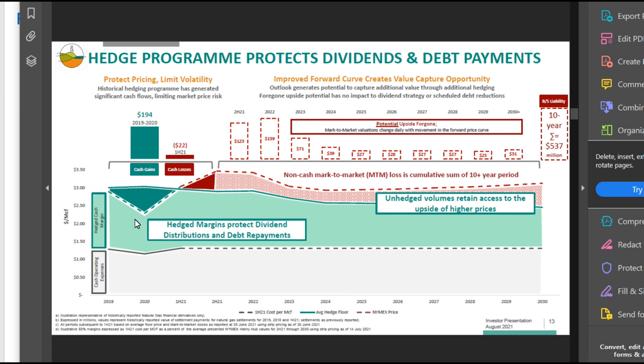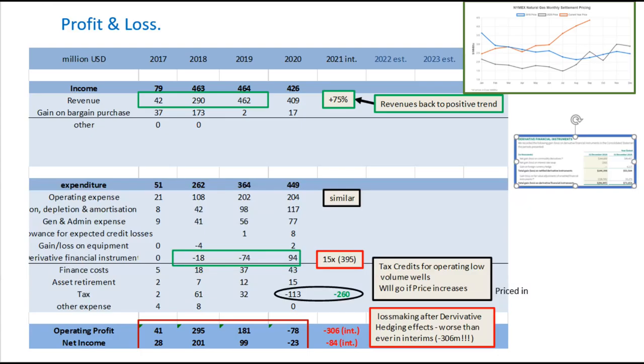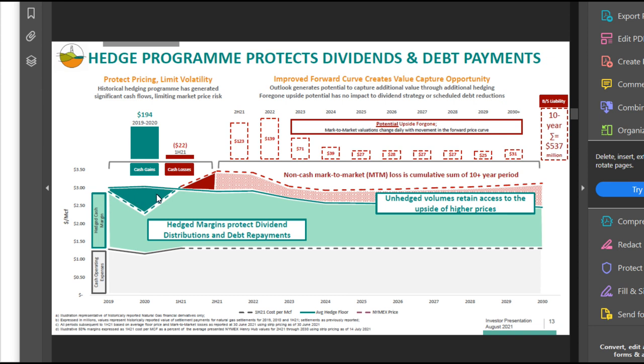This slide from their investor call shows how, because of their hedging, in some years you might get massive cash gains as happened in 2020, but then you also get losses if the price of gas goes up. The point is that because they do this hedging, although you get massive income or loss year to year — which kind of makes their profit and loss look all over the place — they guarantee a steady fixed cash flow. They use that cash flow to pay the massive dividends, pay off their debts, and fund new asset growth.